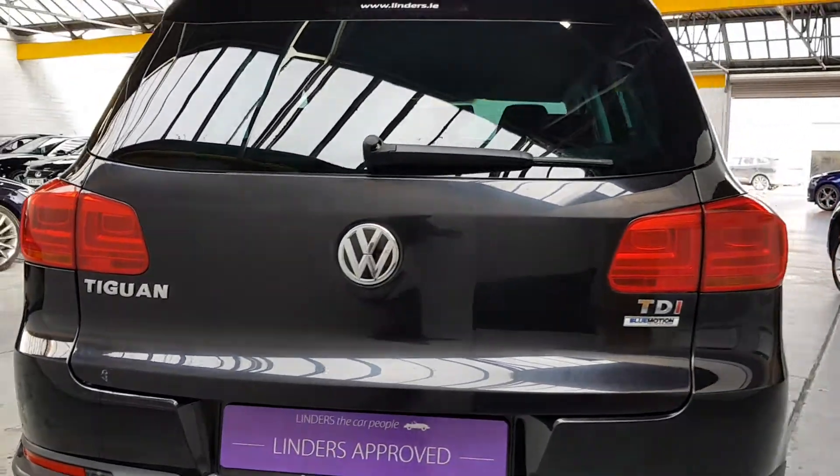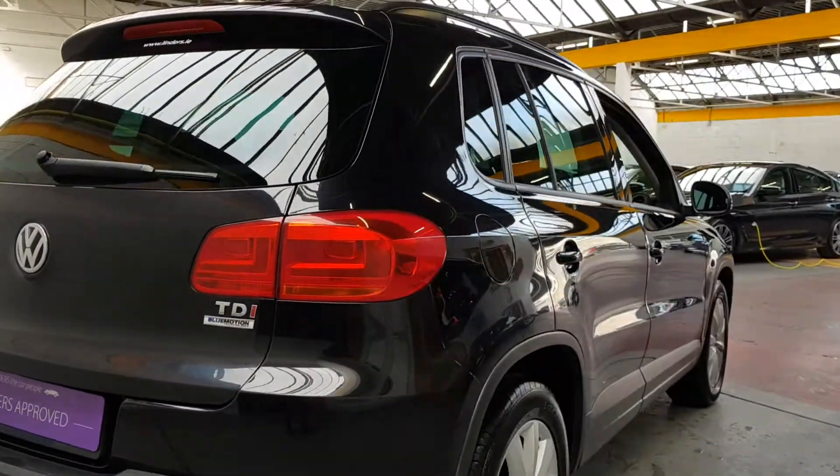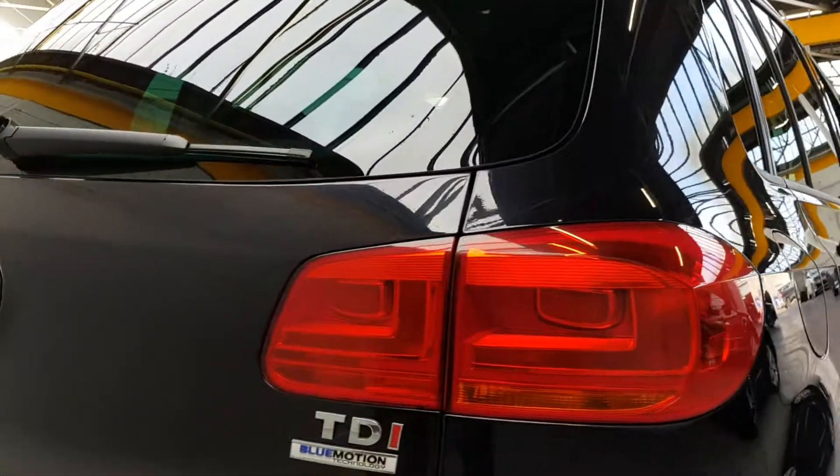This one has a 360-degree parking system and the car will actually automatically take itself in and out of parking spots as well. So it's got a sort of self-parking system on it.